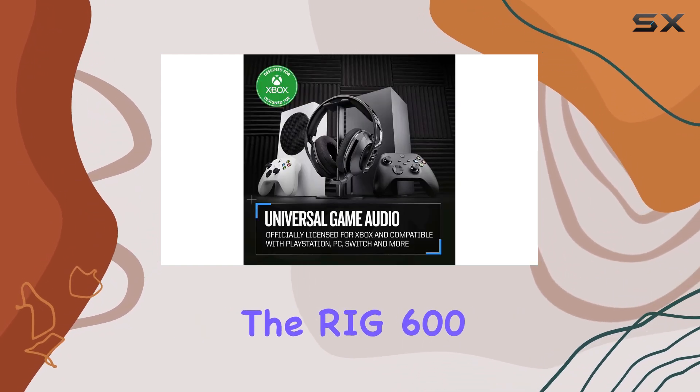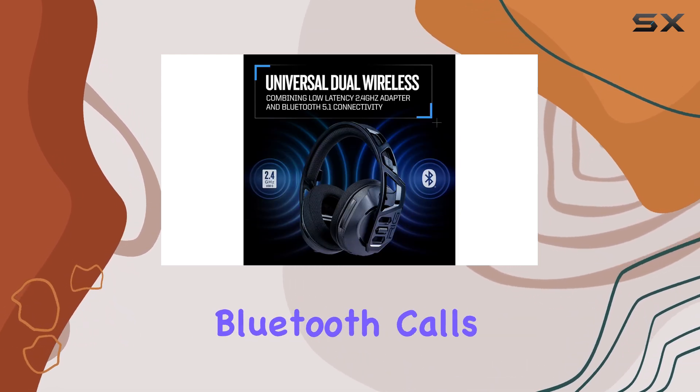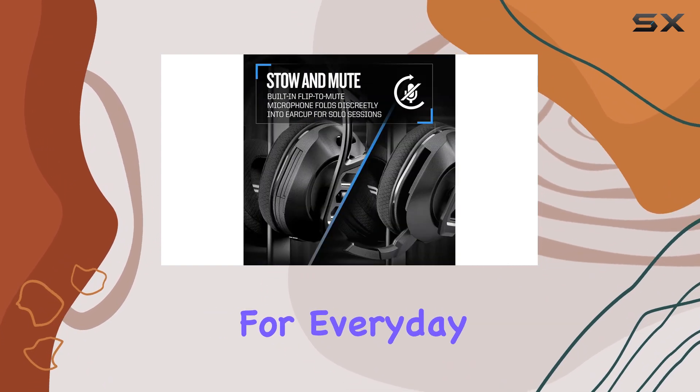The RIG600 Pro HX also offers versatility beyond gaming. You can take Bluetooth calls or listen to music from your mobile phone, making it a great companion for everyday use.